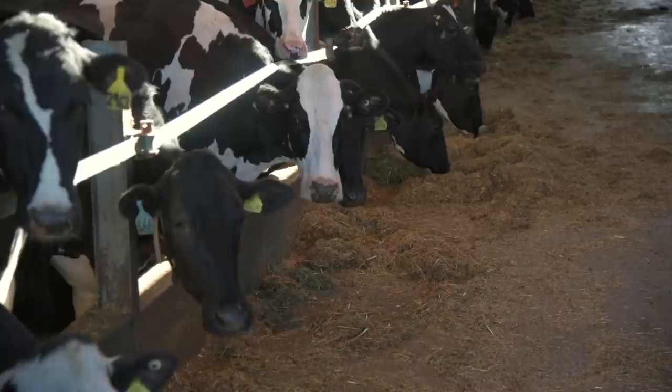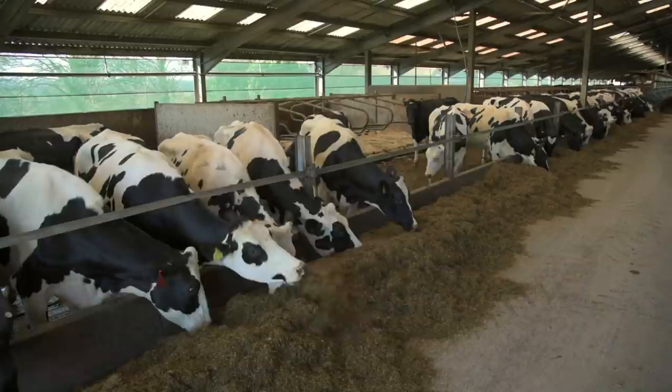On my left we have the high energy diet, which consists of about four to four and a half tonnes of concentrates per cow per lactation. On my right we have the standard energy diet, at about a tonne to a tonne and a half of concentrates per cow per lactation. The same forage is fed at both, but on the high energy diet the ration consists of about 40% forage — grass silage, maize silage, and whole crop cereals. Standard energy consists of 60% forage and 40% concentrates.